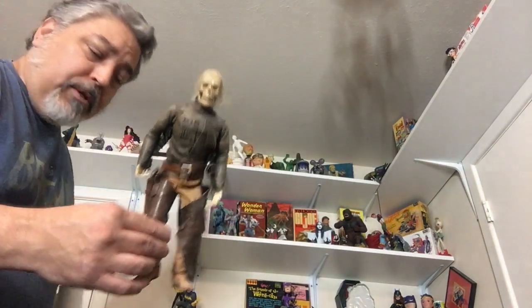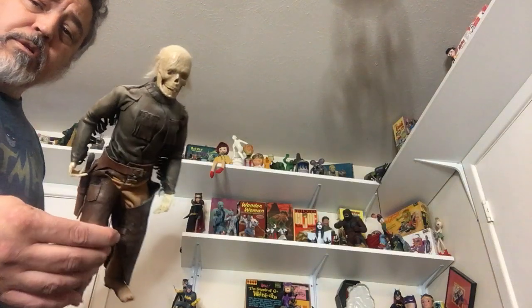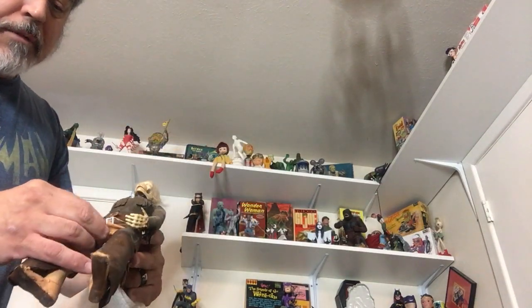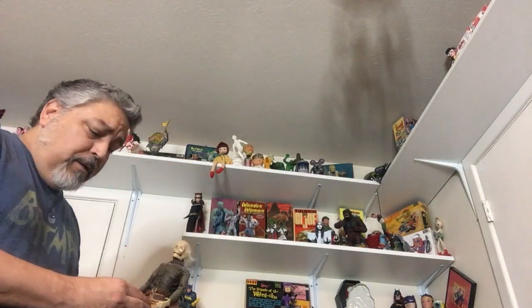It's the size of a G.I. Joe — it could be a G.I. Joe body. I've never undressed him to find out, but let's see if he's anatomically correct. No — but apparently some are.